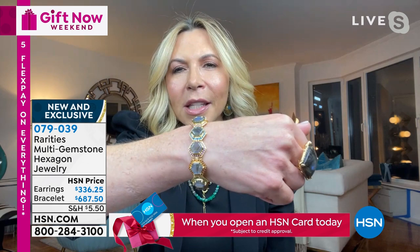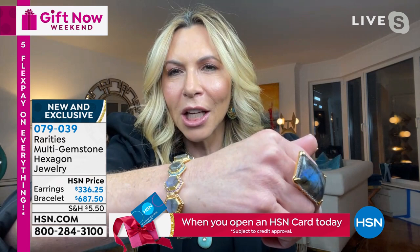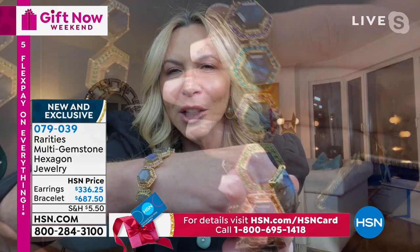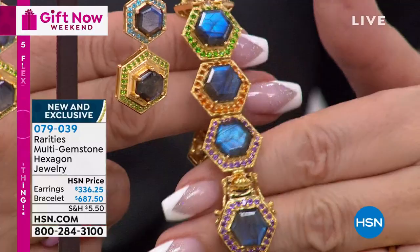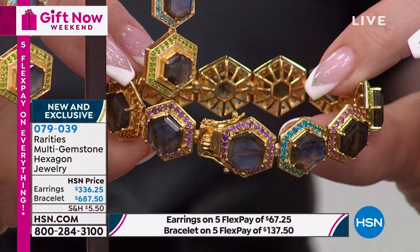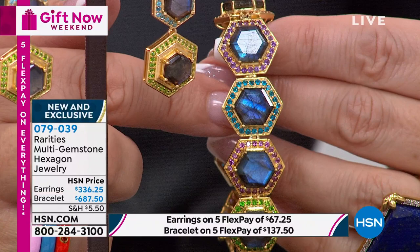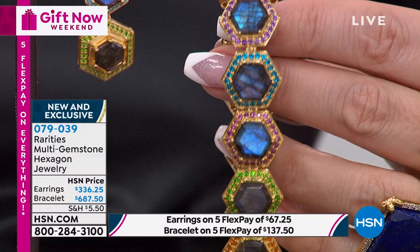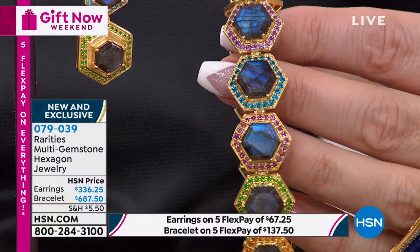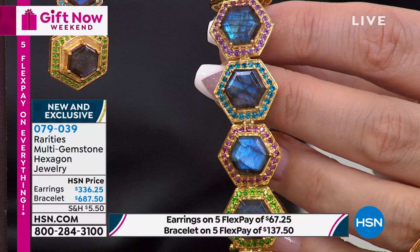Every one of these stations is labradorite. Around each station are exotic gemstones. The hexagon shape was very popular in art deco jewelry. The hexagon shape itself is a perfect shape in nature - bees making their honeycombs make hexagons. It's considered the most important life shape. Every one of those labradorite pieces is my top quality. Labradorite comes in A, double A, triple A - this is the best labradorite I can secure.